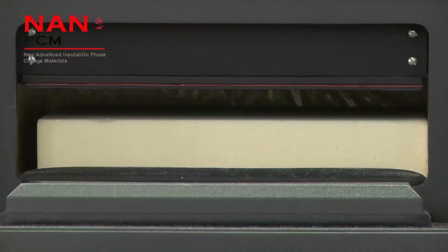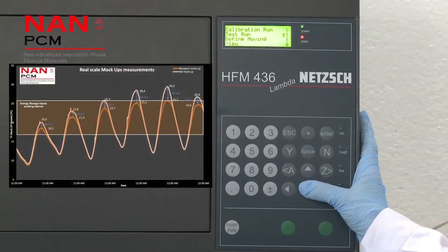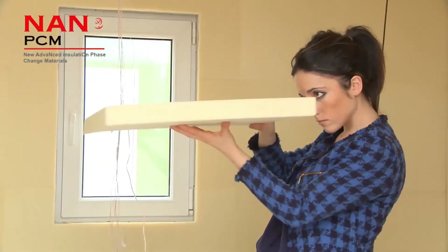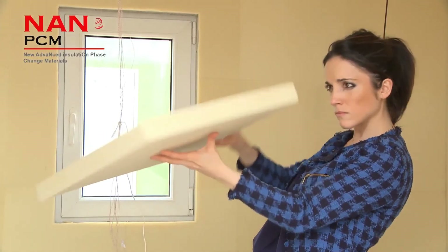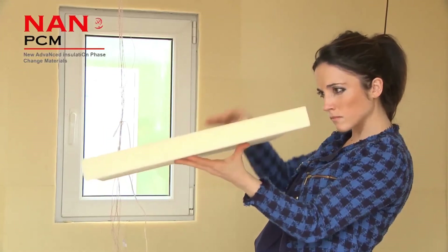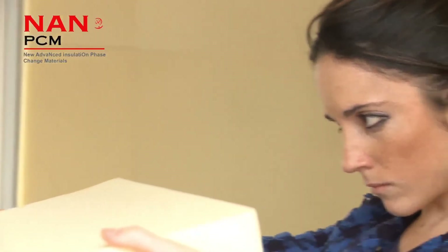We have installed the NanoPCM products in hot and cold climates using the same procedure as installing the traditional foam. We have extracted from the demonstration activities at real scale that the NanoPCM product can fulfill the requirements of building construction standards.